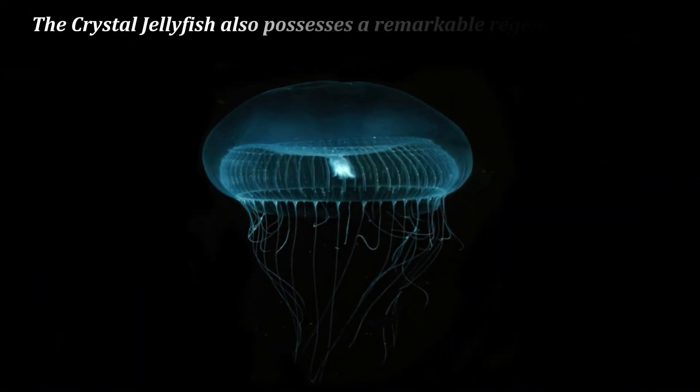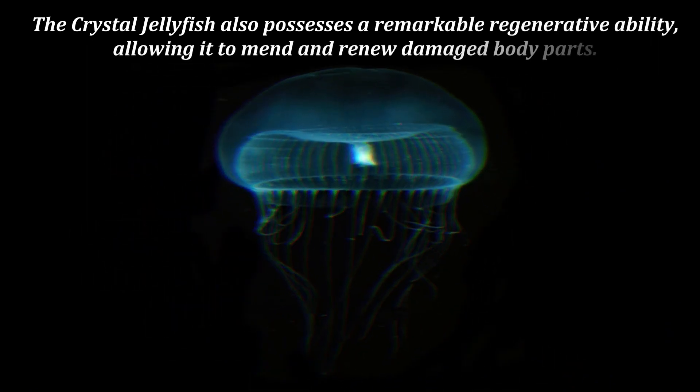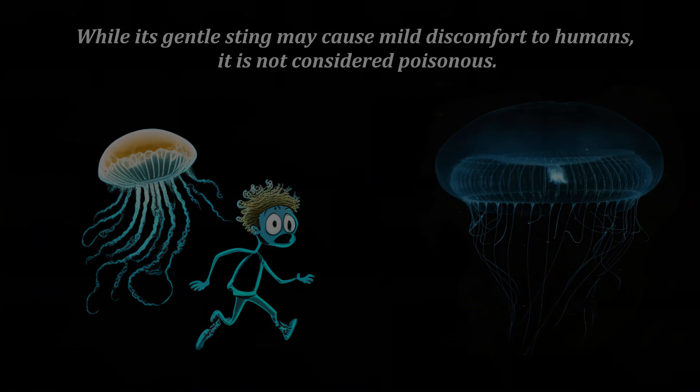The Crystal Jellyfish also possesses a remarkable regenerative ability, allowing it to mend and renew damaged body parts. While its gentle sting may cause mild discomfort to humans, it is not considered poisonous.